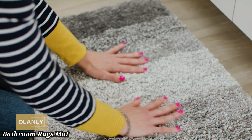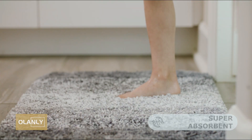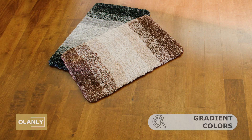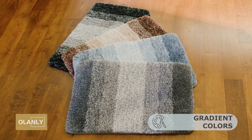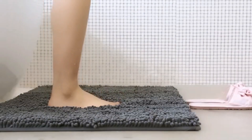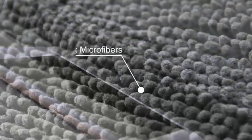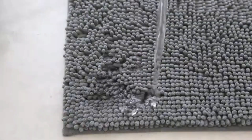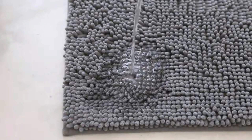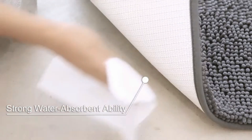Bathroom Rugs Mat. The O'Lanly Bathroom Rug Mat, sized at 30 by 20 inches, offers a soft and plush feel underfoot, making it perfect for stepping out of the shower or bath. Made from ultra-absorbent microfiber, it quickly soaks up water to keep your bathroom floor dry and safe. The non-slip backing ensures the mat stays securely in place, reducing the risk of slipping. Its modern design and variety of color options make it easy to match with any bathroom decor.